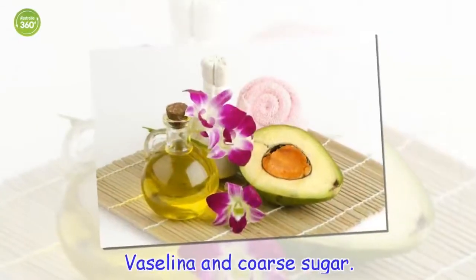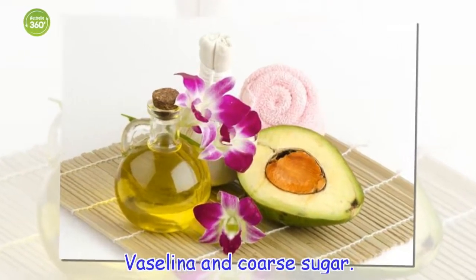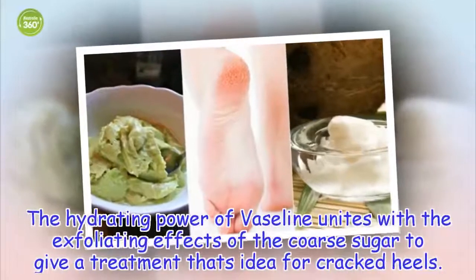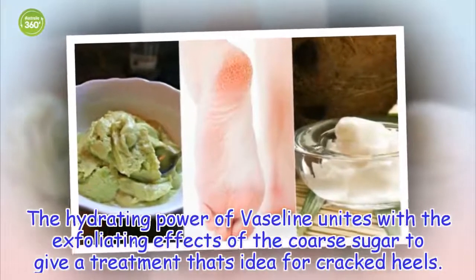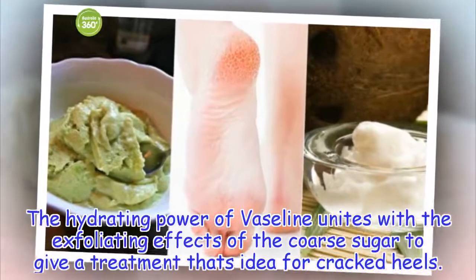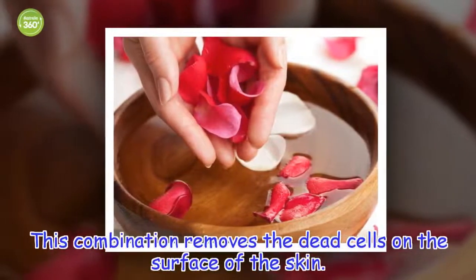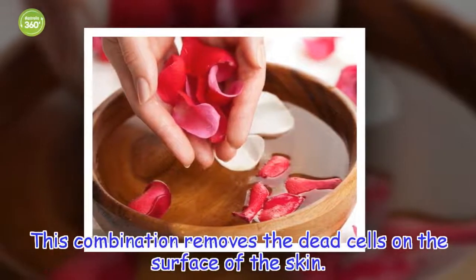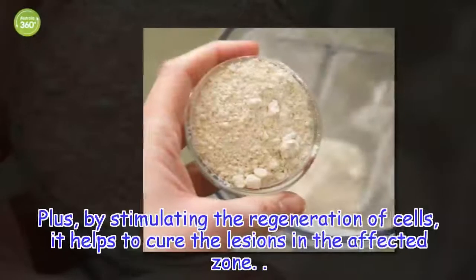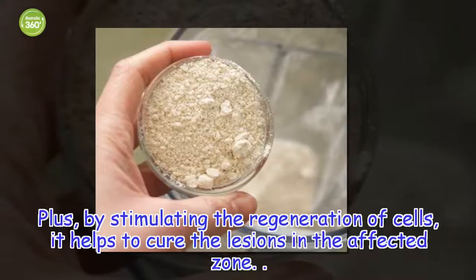Vaseline and coarse sugar. The hydrating power of Vaseline unites with the exfoliating effects of coarse sugar to give a treatment that's ideal for cracked heels. This combination removes the dead cells on the surface of the skin. Plus, by stimulating the regeneration of cells, it helps to cure the lesions in the affected zone.